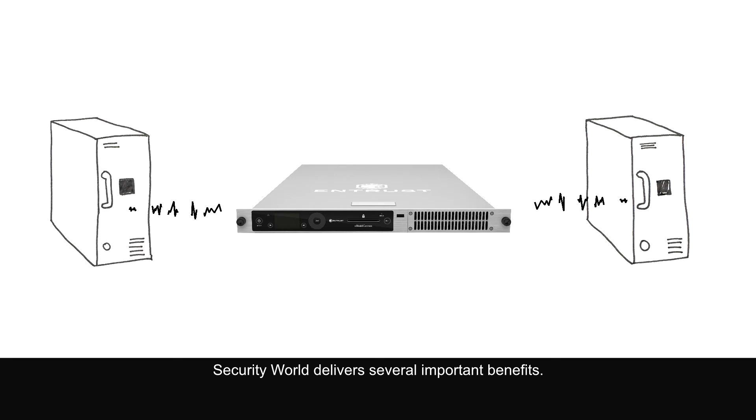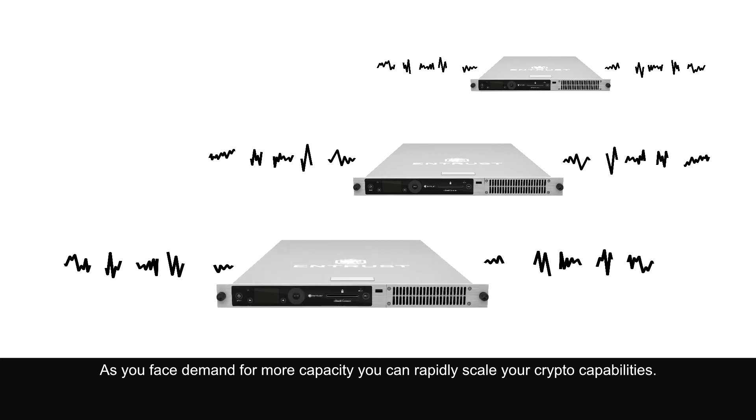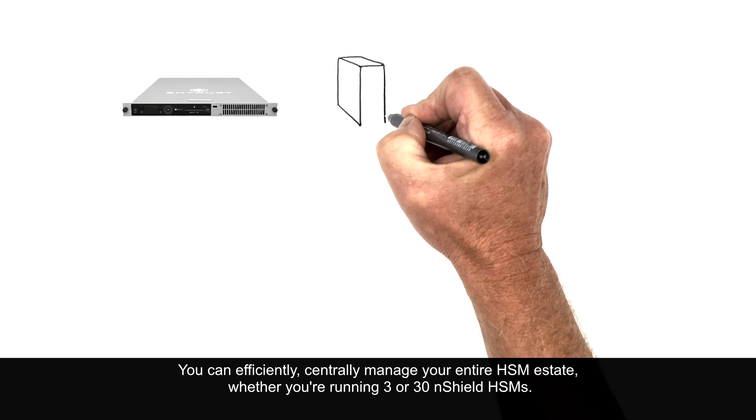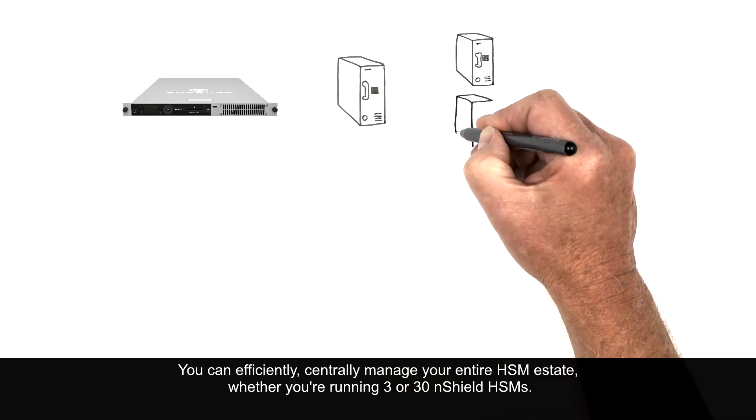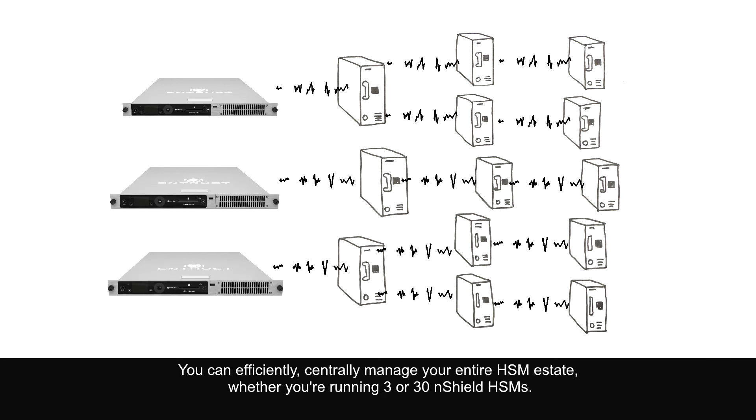Security World delivers several important benefits. As you face demand for more capacity, you can rapidly scale your crypto capabilities. You can efficiently centrally manage your entire HSM estate, whether you're running three or thirty nShield HSMs.